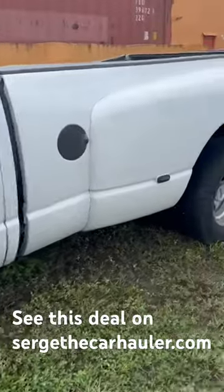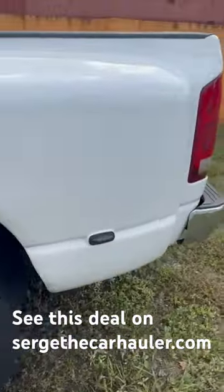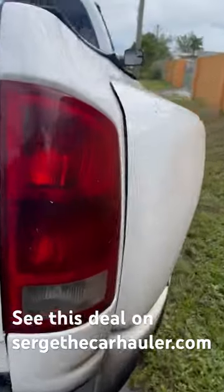No rust on the body. The guy took care of it but just kind of ran himself into the ground, so it's been sitting for a little bit. It's kind of a deal — one of you spotted it and sent it in.